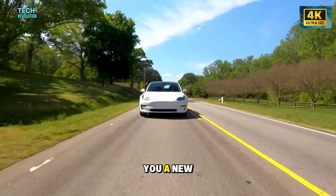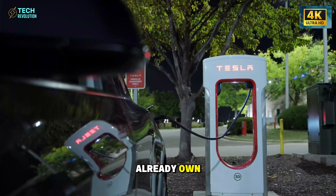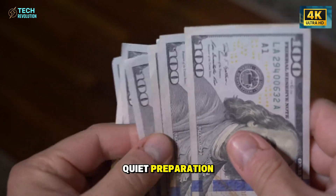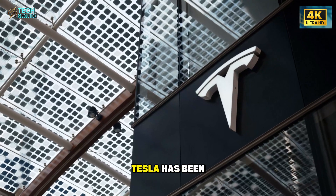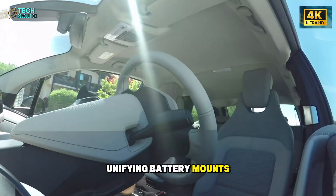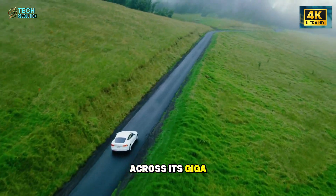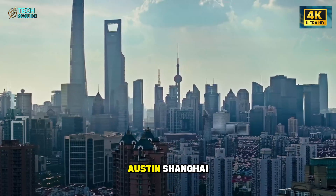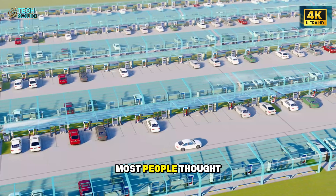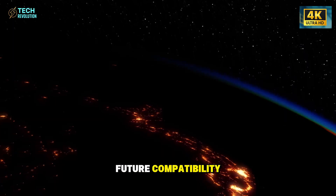Instead of selling you a new car, Tesla is now offering to upgrade the one you already own. Behind that $5,000 promise lies years of quiet preparation. Since 2021, Tesla has been standardizing its car platforms, unifying battery mounts, cooling systems, and internal layouts across its gigafactories — Fremont, Austin, Shanghai — all built with the same blueprint. Most people thought it was about cutting production costs. In reality, it was about future compatibility.